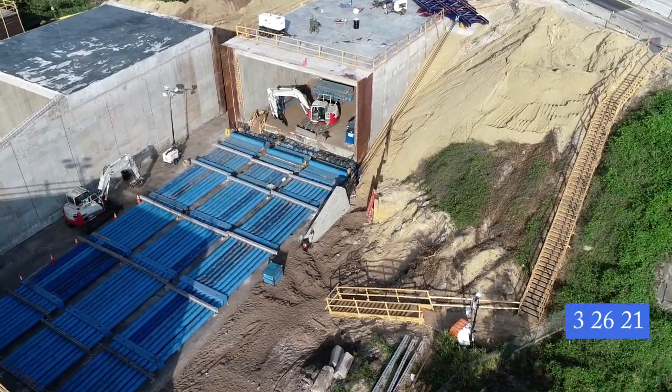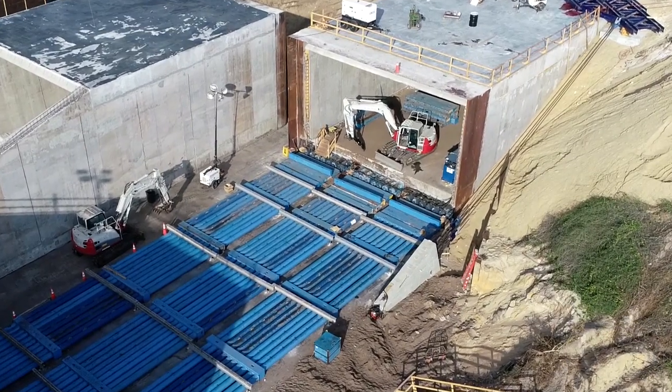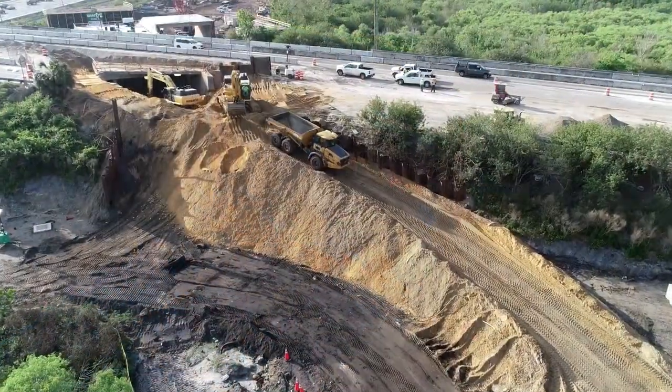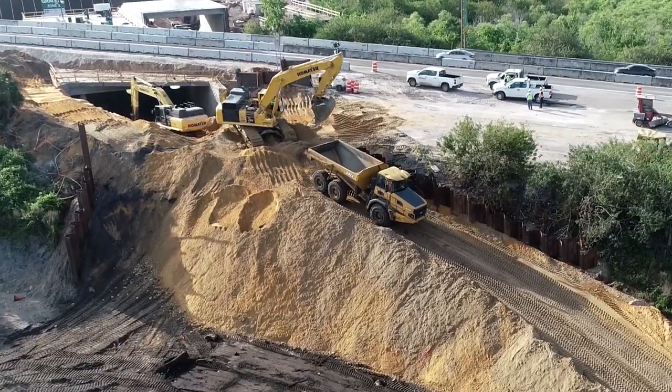Here we go with the last day for this update. It's now Friday, March 26th. Sections 1 and 2 have moved, but still have a bit to go to clear section 3. The westbound lanes are gone and digging is happening this morning.